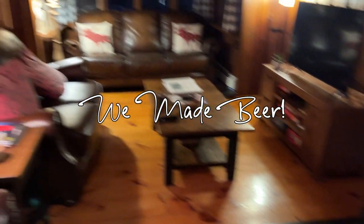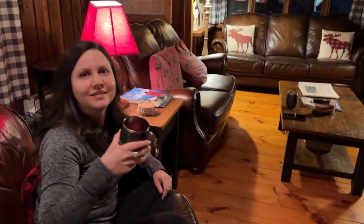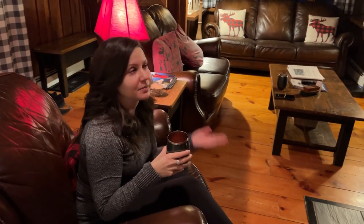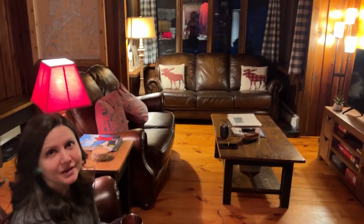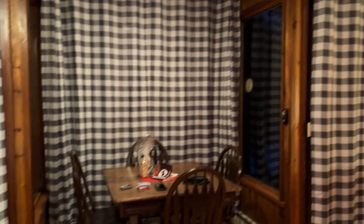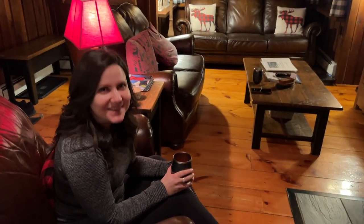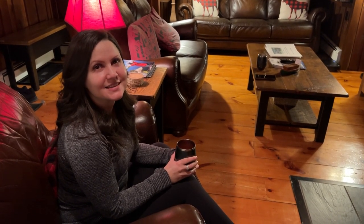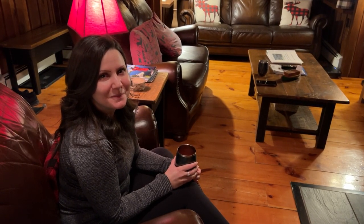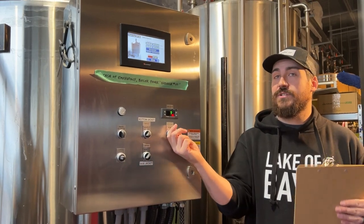The big day is here! We are near Algonquin in a pretty cool cabin, and today we are going to brew our own beer — kind of. I'm not sure how much input we actually have, but we will at least learn the process of how they do professional beer making. Should be cool!